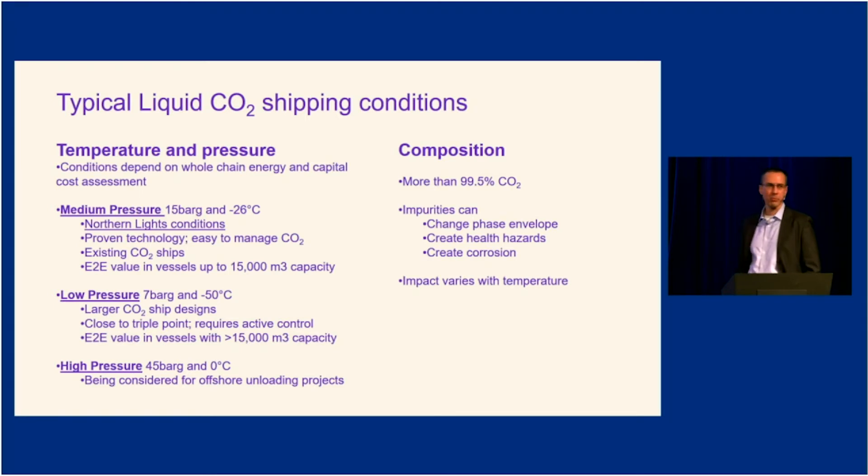We see medium pressure playing a big role initially in establishing a CO2 shipping market. Over time, as clusters form and multiple industrial sites adopt CCS, when a hub exceeds 3 million tons per annum, low pressure will start. That may happen around 2029-30 with new ships being delivered. Gradually we can see two segments working side by side — medium pressure handling certain volumes and low pressure larger ships handling different volumes.